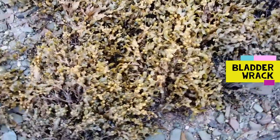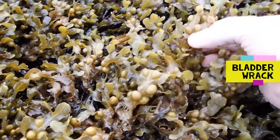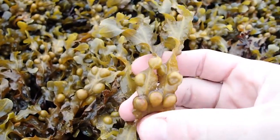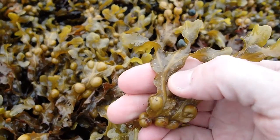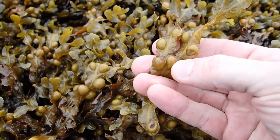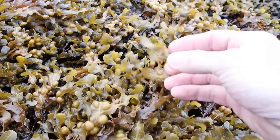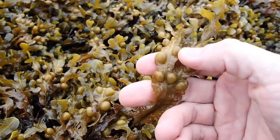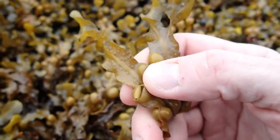Here's another midshore seaweed — a really common one — which is bladderwrack. Bladderwrack is recognized by its flattened frond with an obvious midrib, but it also has these paired air bladders. These air bladders keep the seaweed up in the water column when the tide comes in, giving it access to light and enabling it to photosynthesize. Those bladders are literally filled with air — you can hear them pop.